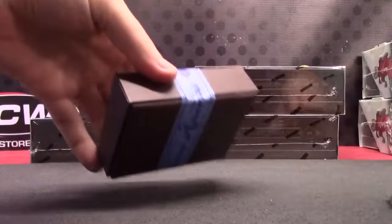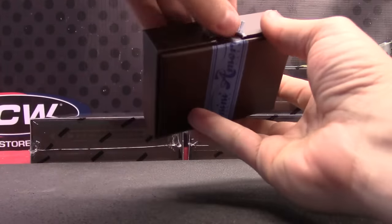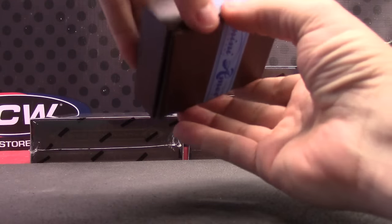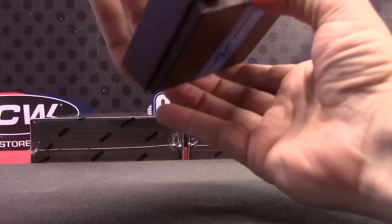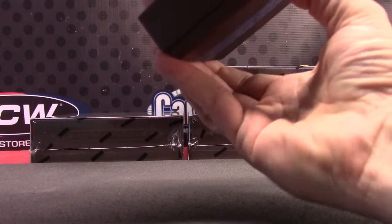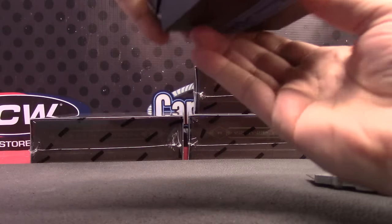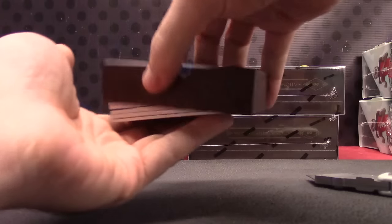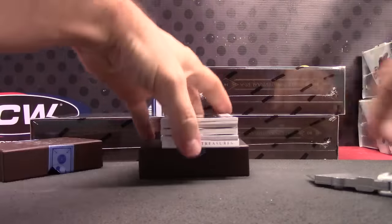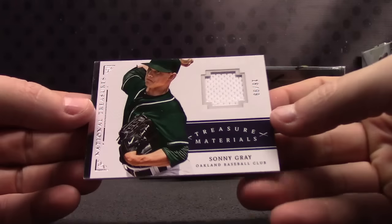Dang it. If I can get in this dang thing — they tape over the grip holes. Alright, here we go. We'll start off with number 299, Sonny Gray.